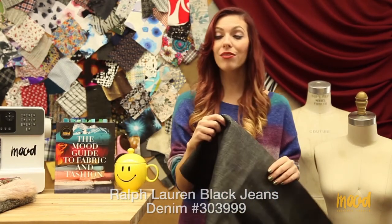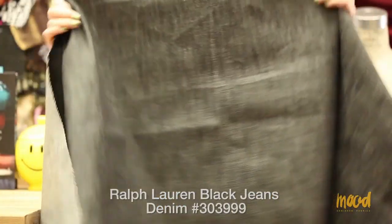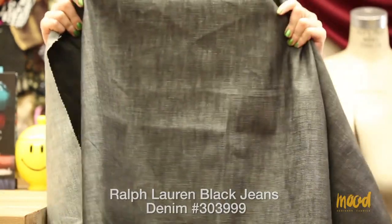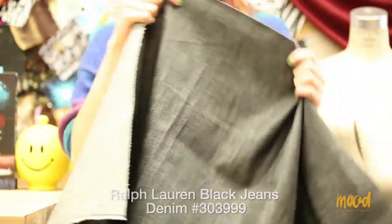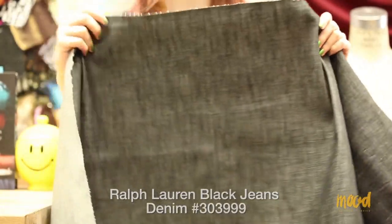Another favorite of Stephanie Espinal's is 303999 and it is a Ralph Lauren black jean denim. This is a cotton and lycra denim, perfect for heavier jeans as well as jean jackets. Stephanie always says you can't go wrong with a black denim. This was previously used by Ralph Lauren and incorporated into his designer collection, so if it was good enough for him it should be good enough for you.